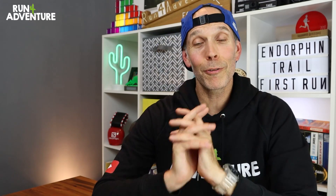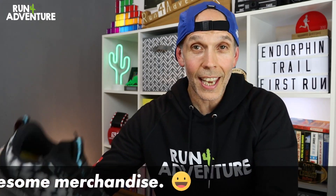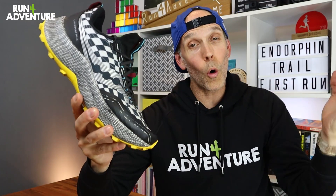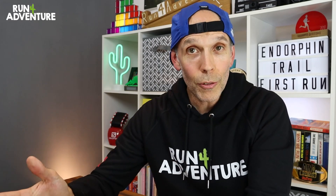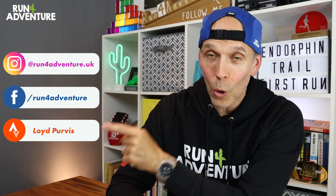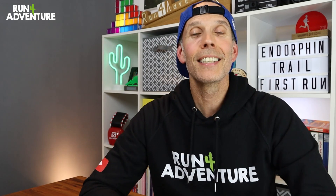That is a wrap on another slightly disappointing first run, first impressions video here at Run for Adventure. Really hope you enjoyed it guys and found it helpful. Really sorry we couldn't get our content on the Endorphin Trail out any sooner — we've only just been allowed to upload. I've left links in the description below if you want to find out more about the Endorphin Trail or Saucony as a brand. The shoe is brand new — if you've been lucky enough to get a pair and taken it for a run, how do you find it? Do you feel a little bit disappointed? Let us know in the comments below. Don't forget to like, share, and subscribe. You can also follow us on Instagram, Facebook, or Strava. Thanks for watching — stay safe and keep on running.